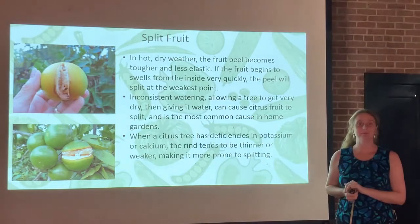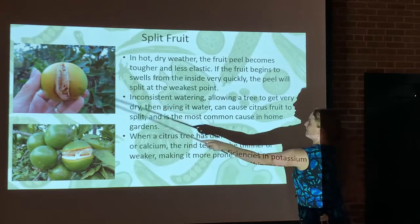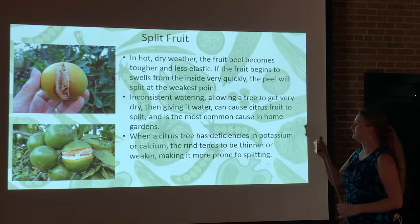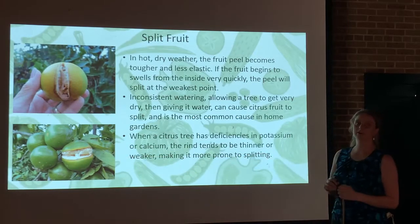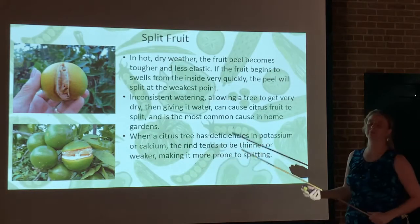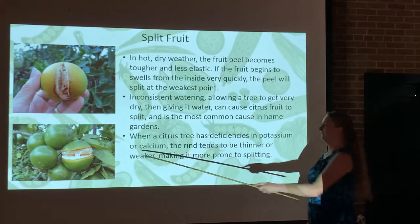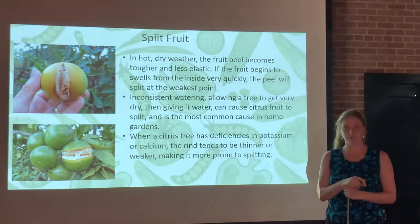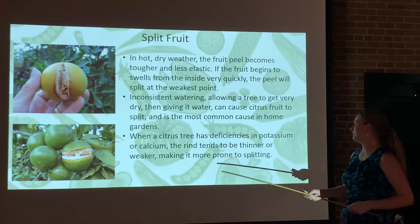Split fruit is a very common problem we get called about every fall. In hot, dry weather, the fruit peel becomes tough and less elastic. The fruit begins to swell from the inside and splits the peel at its weakest point — it's almost as if the fruits have exploded. Inconsistent watering is the biggest factor. If you allow the tree to get really dry during a drought spell without irrigating properly, when the tree does get water the insides swell and it causes that split. This is probably the most common call we get from home growers and it happens every year.